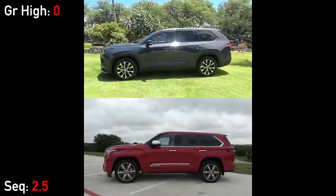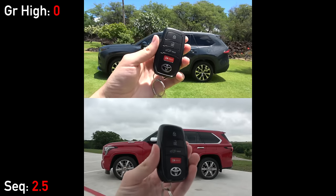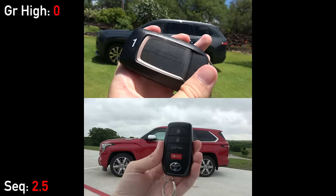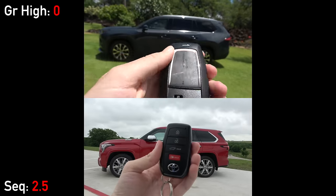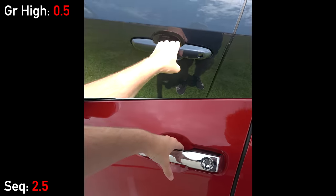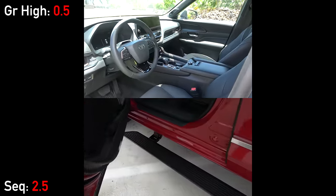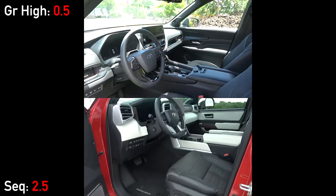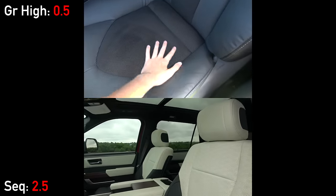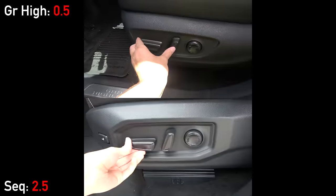As we walk towards the interiors, both models have smart entry, and remote start is available via the fob or app during the Toyota Connected trial. A small difference is that the Grand Highlander's fob has model branding, whereas the Sequoia's is just blank. Once we open up the doors, we are greeted with cabins that have both very functional designs and quite upscale looks, especially in the case of the Sequoia's two-tone black and white interior. The Sequoia's seats are finished in fine semi-aniline leather with a quilted design and have 14 ways of power adjustment.